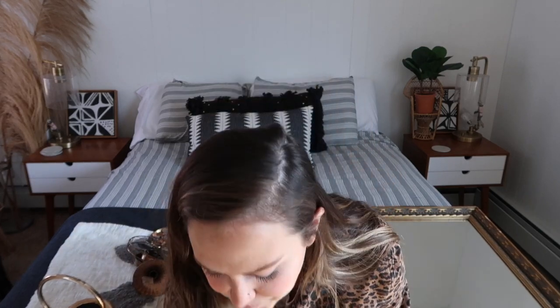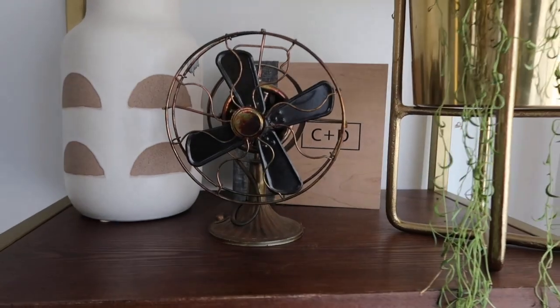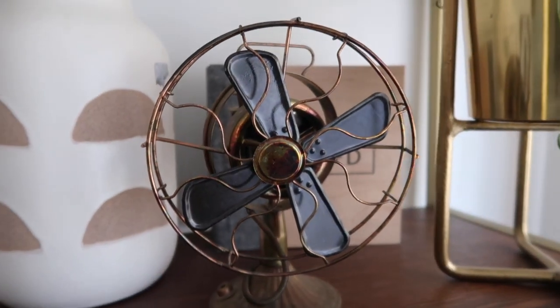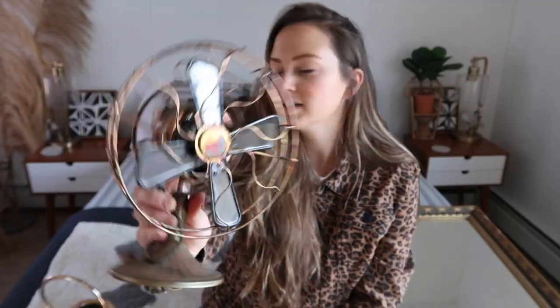Next up is this little vintage fan. I showed this in a different haul, but it's one of my all-time favorite finds. I think it's so unique — it's really old and it just fits perfectly with my color scheme. That's something I really look for when I'm thrifting: items that are just going to fit right in my home. Here's a close-up of it.